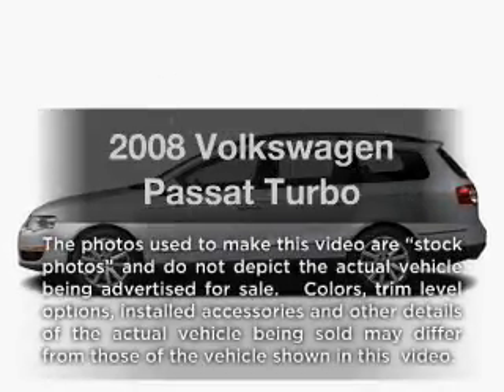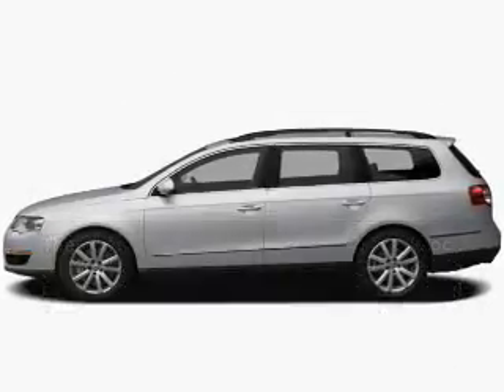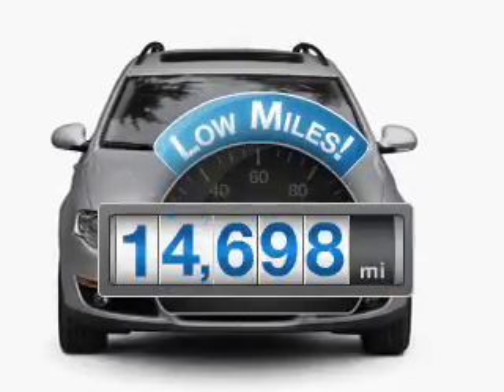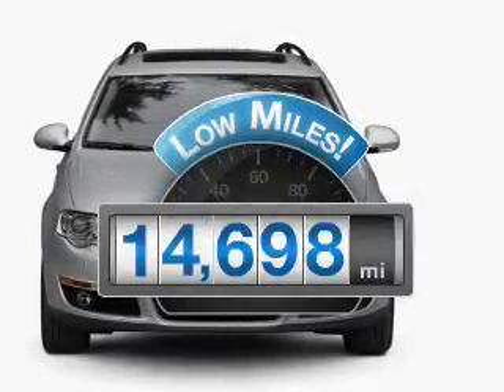Introducing the 2008 Volkswagen Passat. Everything you need under one roof with this great vehicle. With low miles, this automobile will take you far and get you where you want to go.